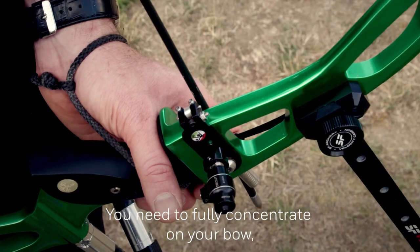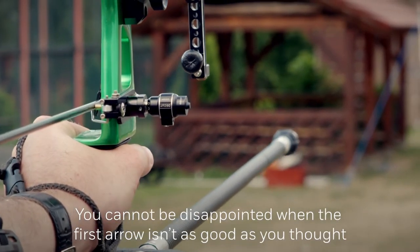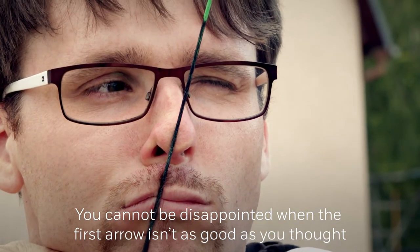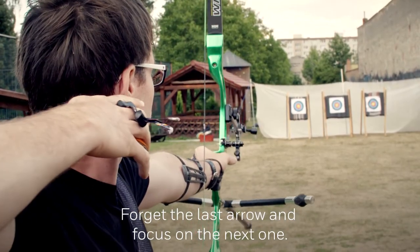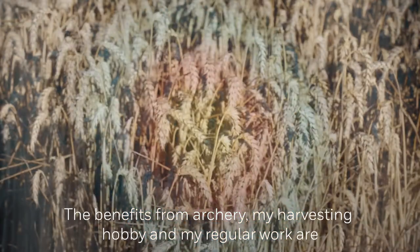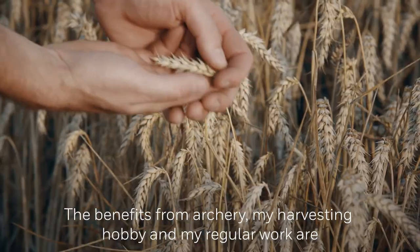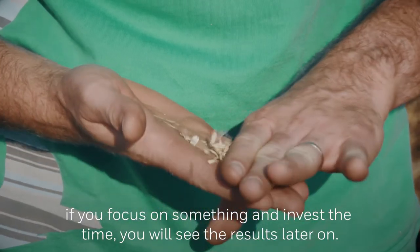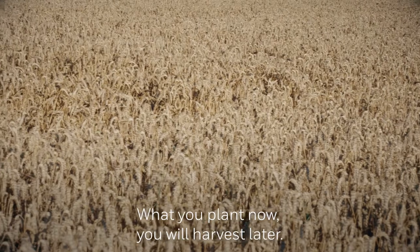You need to fully concentrate on your bow, your sight, and the target. You can't be disappointed when the first arrow is not as good as you thought — forget the last arrow and focus on the next one. The benefits from archery, my harvesting hobby, and my regular work are the same: if you focus on something and invest the time, you will see the results later on. What you plant now, you'll harvest later.